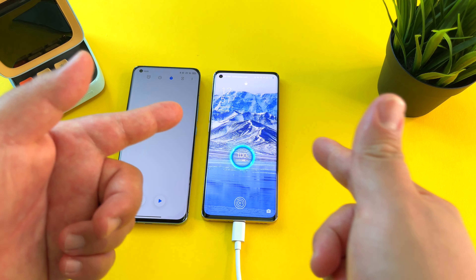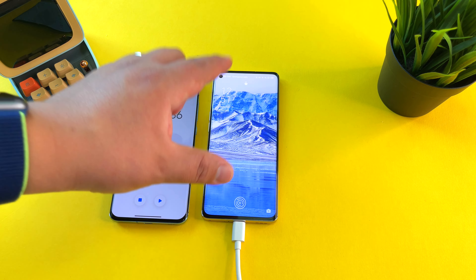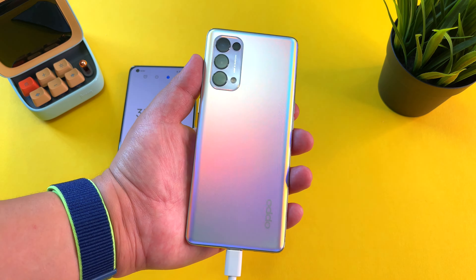Stay tuned for my full review of the Oppo Reno 5 Pro 5G. I'm going to go shoot some great B-roll with this phone — I think this color in direct sunlight is going to look absolutely gorgeous. This is Frankie Tech signing off. Have a good one, bye-bye!